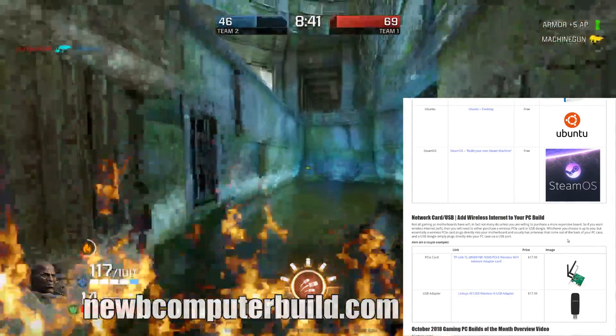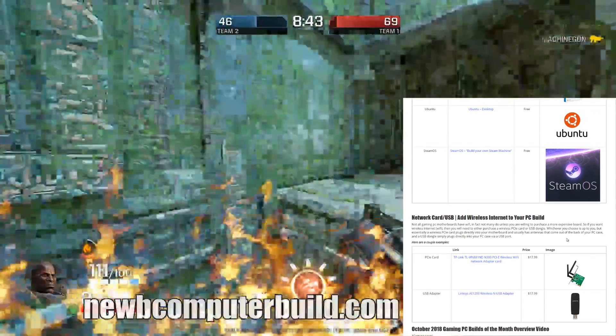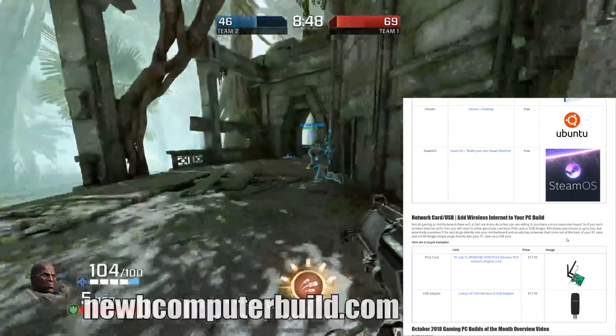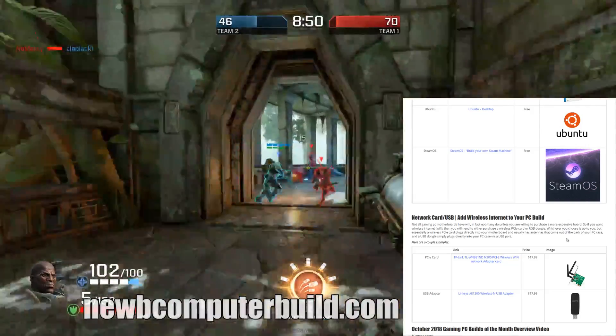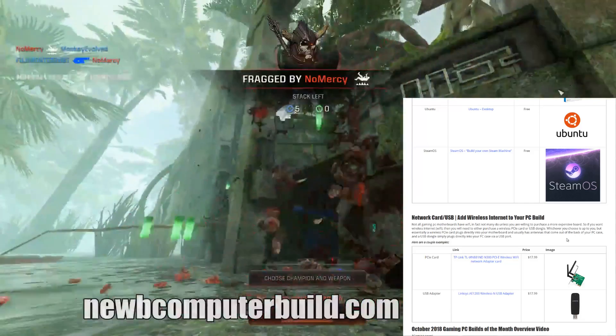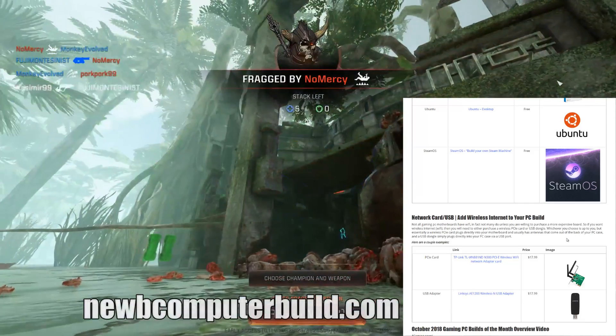That does it for this month. Check us out at NewComputerBuild.com — leave a comment there or on the video and I'll do my best to answer your questions. Until next month, best of luck building!